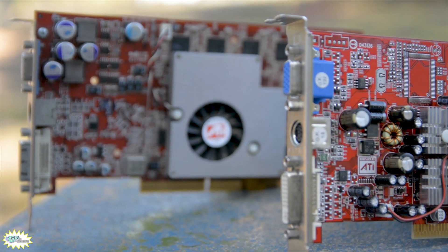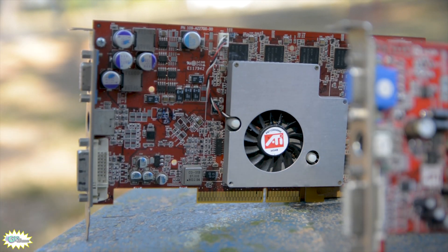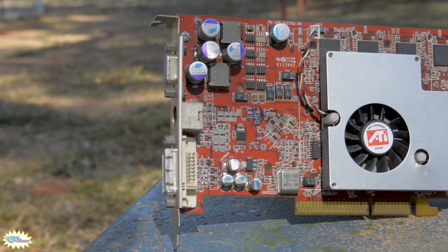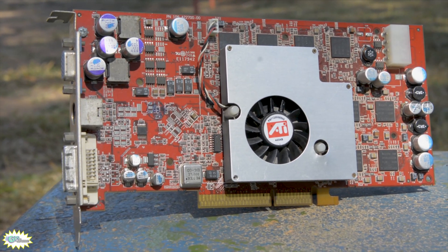The big brother, the 9800 Pro, has a different story. It used the R350 chip, which was actually an improvement over the notoriously fast R300 from the 9700 Pro. So the 9800 Pro was basically a refresh of the 9700, released about six months later.